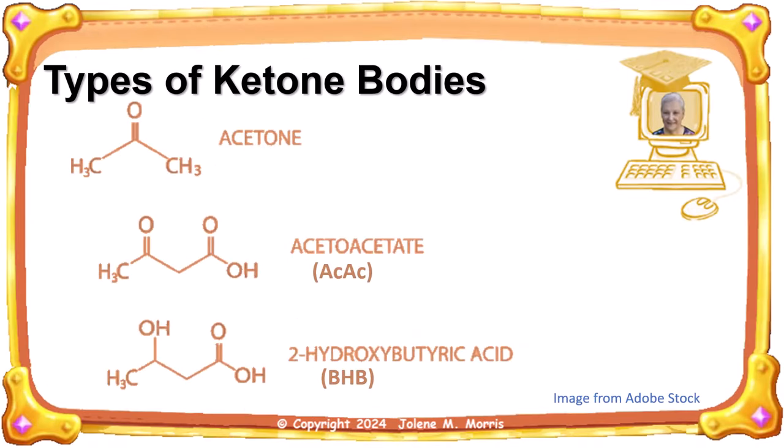There are three types of ketone bodies: acetone, acetoacetate (sometimes known as ACAC), and beta-hydroxybutyrate, usually known as BHB. Of these three ketone bodies, BHB is the one your body can use most effectively for energy. That's why most exogenous ketone supplements are made out of BHB salts. The process of turning stored body fat into ketones is called ketogenesis.